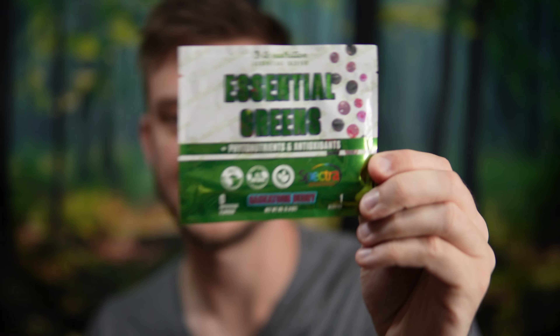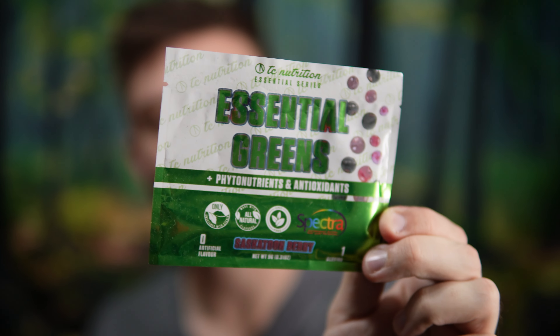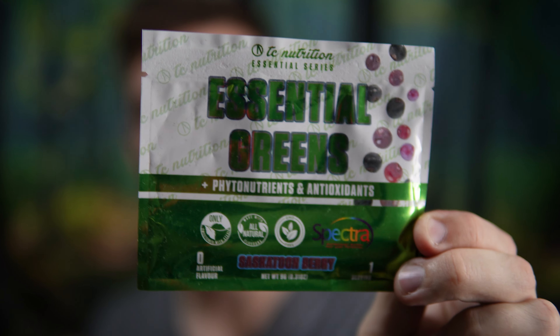Hello everyone, in this video I'll be doing a review of the TC Nutrition Essential Series with their Essential Greens phytonutrients and antioxidants in the Saskatoon berry flavor. This is a great flavor named after a Canadian city, which I think is pretty cool. Berry flavors in terms of greens usually work out well because they kind of match the natural earthy green flavors.